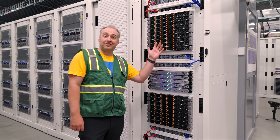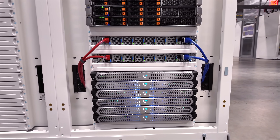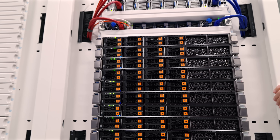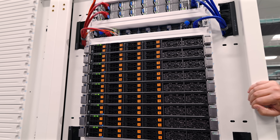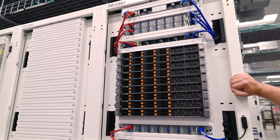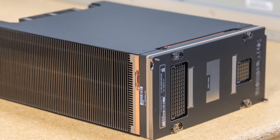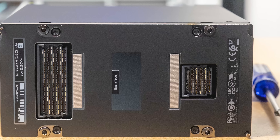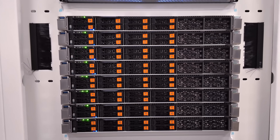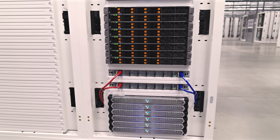Storage is provided by an all-flash array powered by VAST Data, where the NVMe storage nodes are Supermicro 1U servers. The NVMe SSDs are physically smaller than today's hard drives but offer much higher performance and higher capacities. The high density of flash storage means arrays can reach tens of petabytes while occupying only a fraction of the space required by equivalent hard drive arrays, ensuring GPUs are never idle waiting for data.